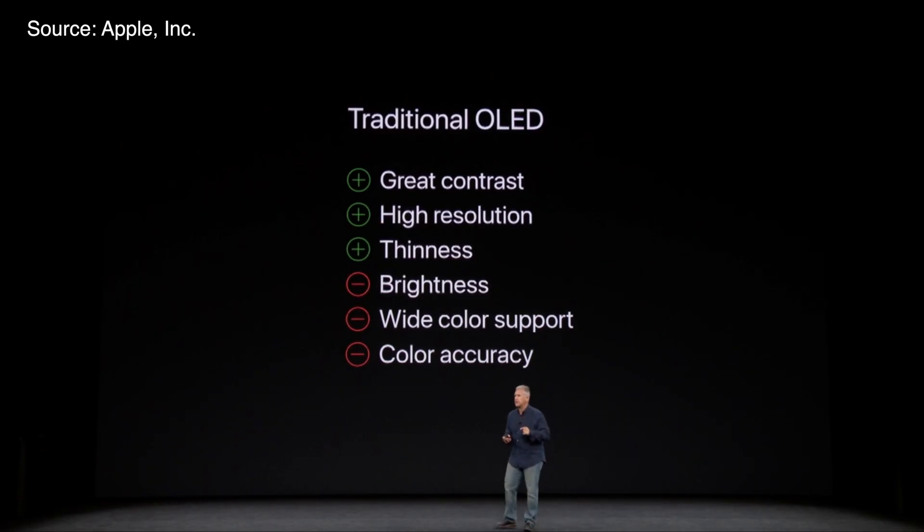OLED has never had the reputation of bringing the most accurate colors, especially compared to LCDs. Apple - Steve Jobs, Tim Cook, and Phil Schiller - all three have repeatedly been against OLED for years, until they put it in their iPhone. And not to my surprise, Apple has had the least amount of complaints about green tinting on their OLED iPhones. I'm not trying to spark a conspiracy theory that Samsung, their OLED supplier, is just leaving all the good OLEDs for Apple and supplying everyone else with bad OLEDs - I'm not saying that.